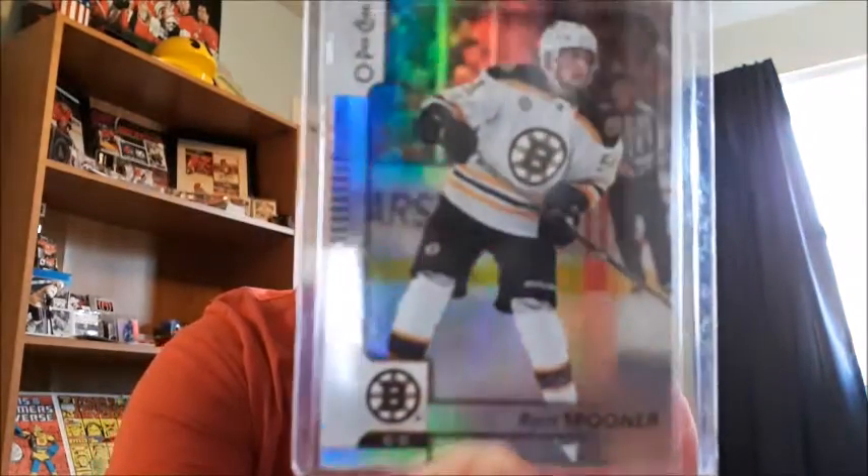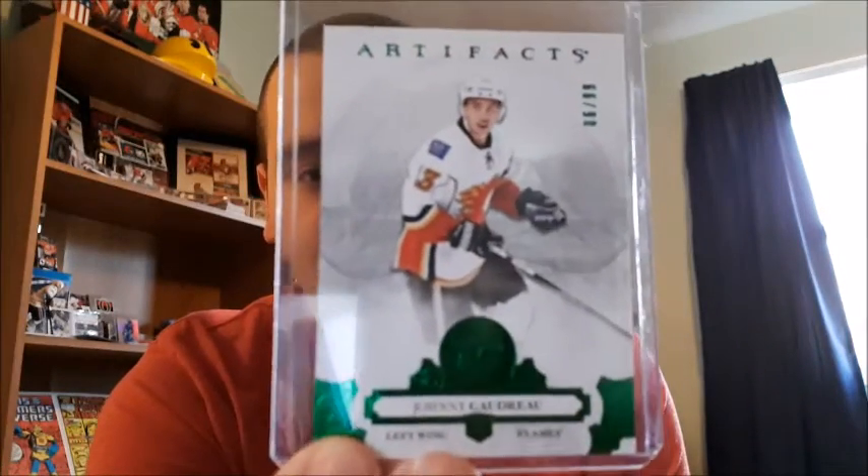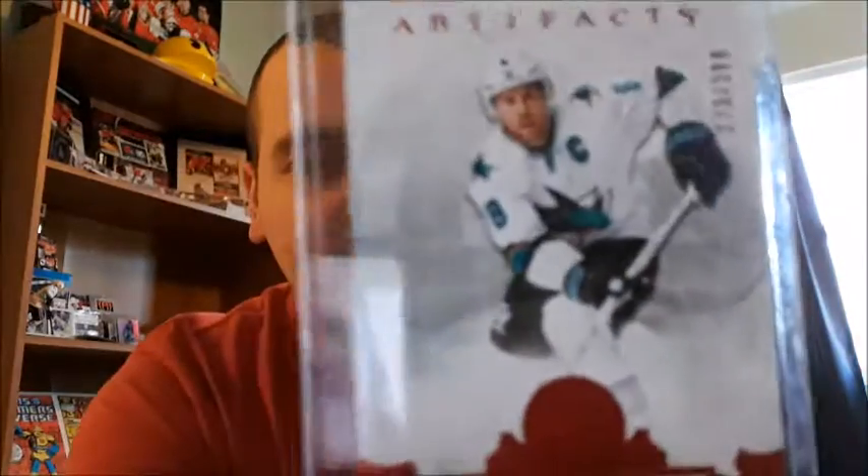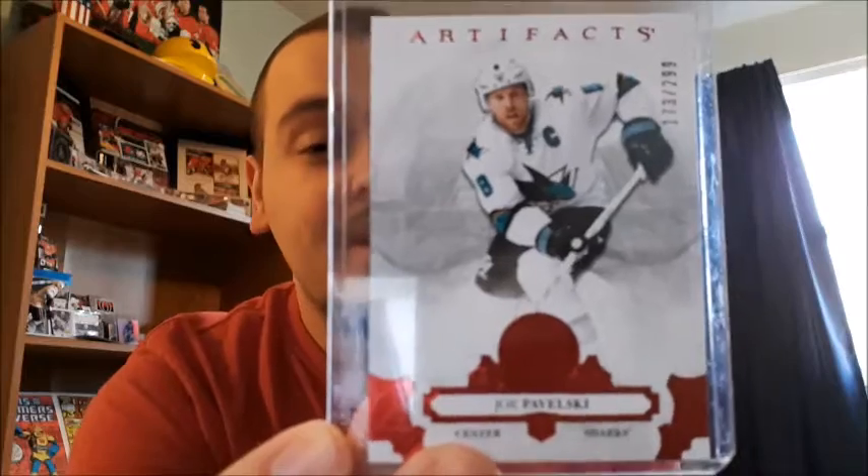I got a foil card for Ryan Spooner, 2017-2018. It's not numbered, unfortunately, but it is a great pull nonetheless. I have an Artifacts Emeralds variant for Johnny Gaudreau, numbered 6 out of 99, which is a great pull for me anyways. I have an Artifacts Ruby variant for Joel Pavelski, and it is number 173 out of 299.